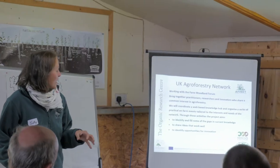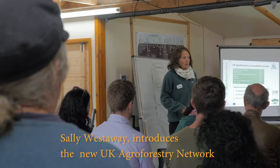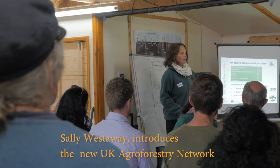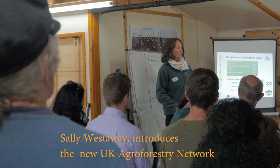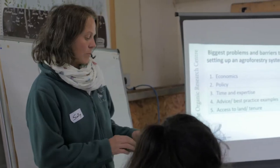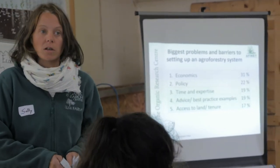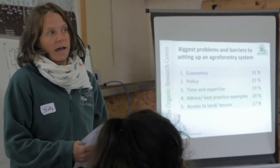The day concluded with a short workshop run by Sally Westerway, a researcher from the Organic Research Centre. Sally explained the aims and objectives of the new agroforestry network, which supported the day's events. Sally also shared the results of a recent survey that explored the priority knowledge needs of those interested in agroforestry in the UK. Participants then discussed their own priorities and the issues they would like covered in future workshops.